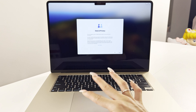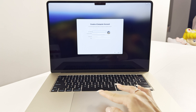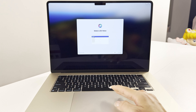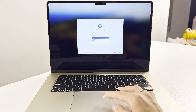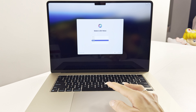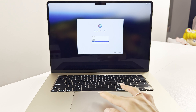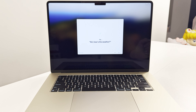Setting up Siri allows you to choose from 5 different voice options and it'll also help with voice recognition by asking you a couple of questions. I asked Siri how's the weather as a quick demo.